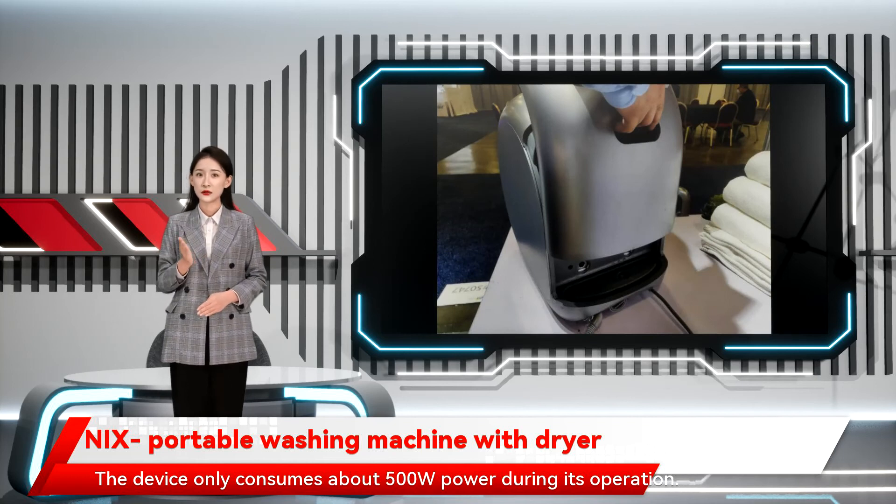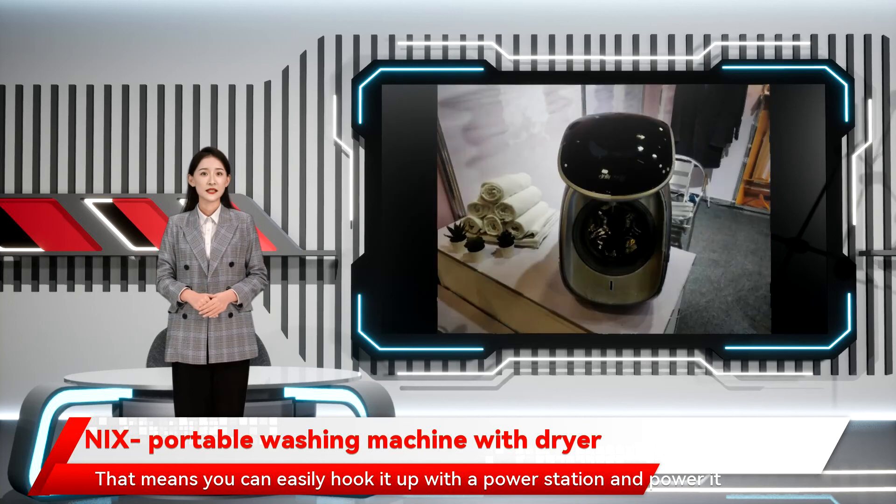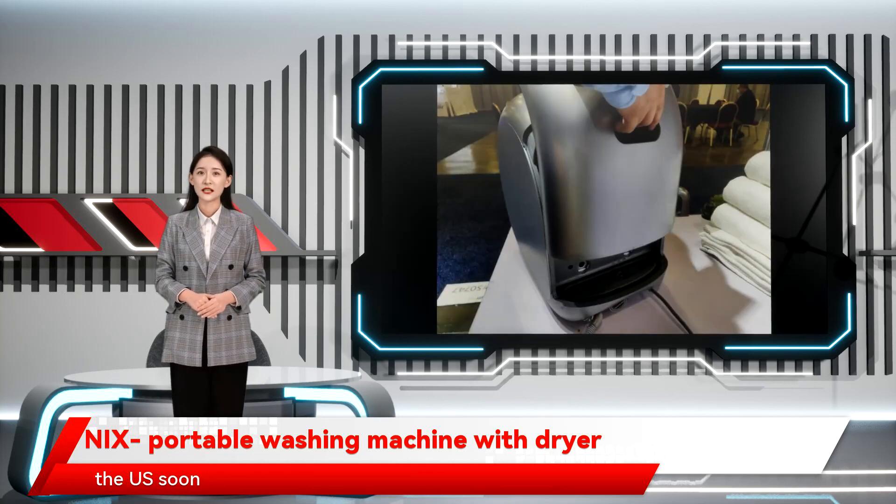The device only consumes about 500W power during its operation. That means you can easily hook it up with a power station and power it even on top of a mountain. This product is currently available in Asia, but will be launched in the US soon.